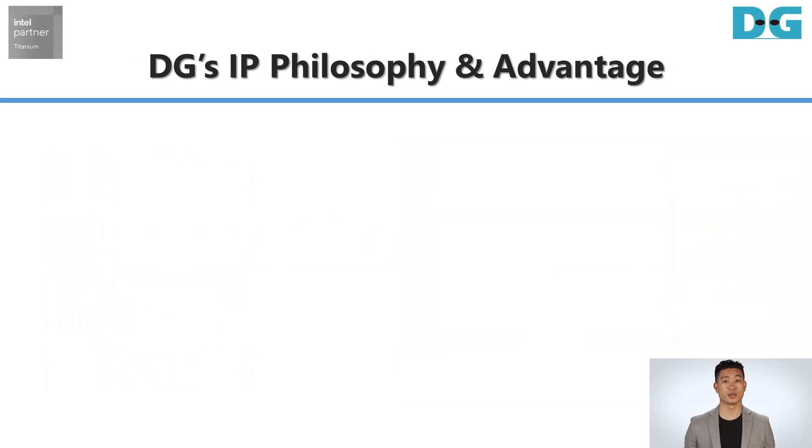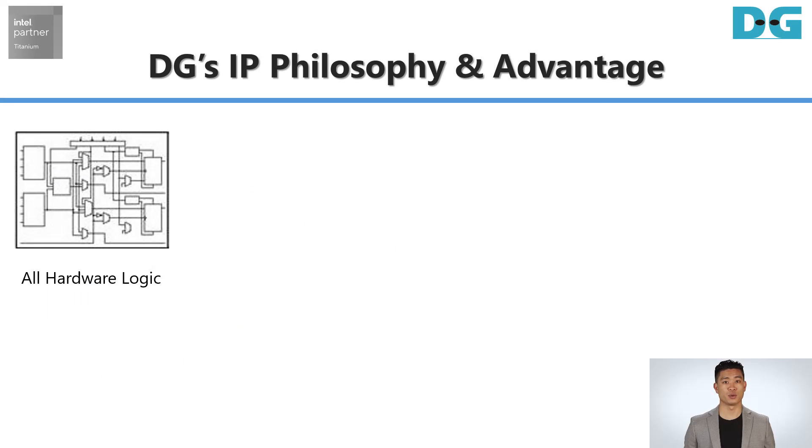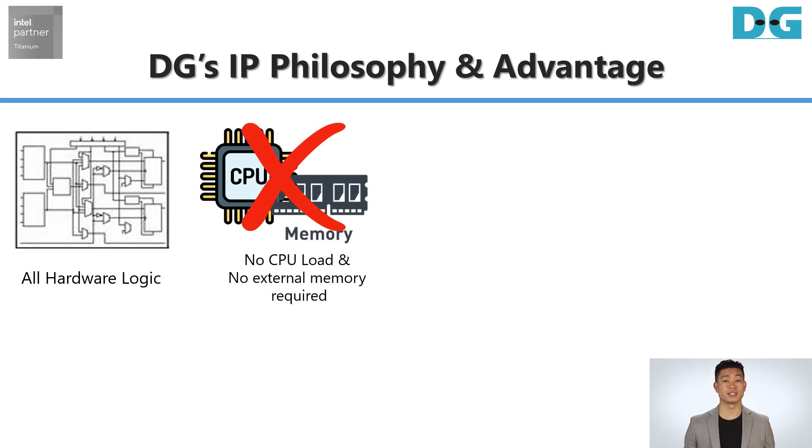Design Gateway's IP Cores are developed based on the following philosophies: all pure hardware logic to provide the best performance; standalone operation; no CPU load to allow the CPU to focus on important tasks; and by using internal memory, no external memory is required — avoiding any bottleneck from CPU and memory systems.